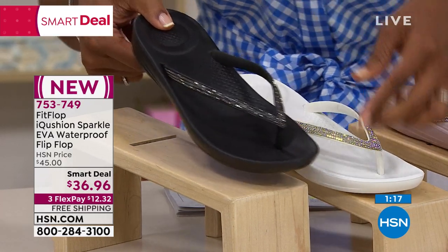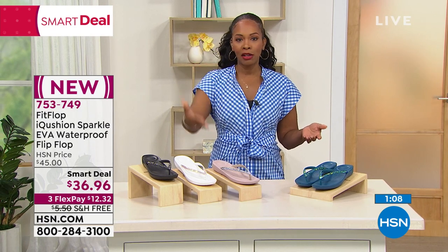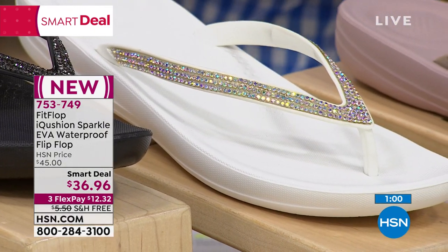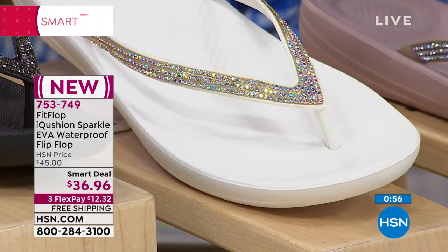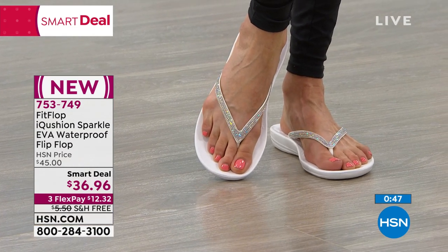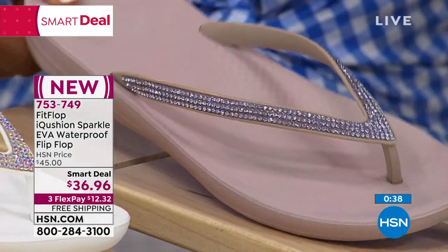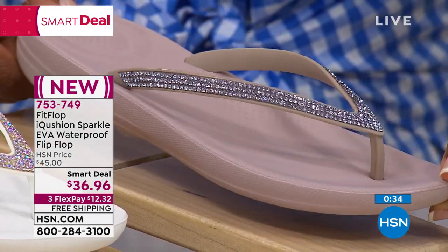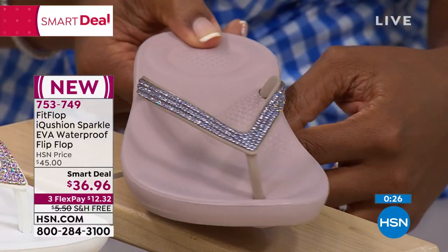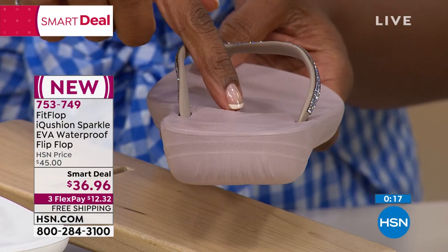To get them home on flex pay using any major credit card is $12 and 32 cents. You're going to wear these every time you go to the nail salon, the pool, the beach, or even just over to a friend's house. These are the ones that make your feet look better — it's almost like jewelry for your feet. At a smart deal, grab something outside of your color comfort zone. Grab a neutral — a black or white — while we still have them, and then snag that mauvey mink or that beautiful sea blue, because the sea blue is brand new to FitFlop's line. Grab it before it's gone.